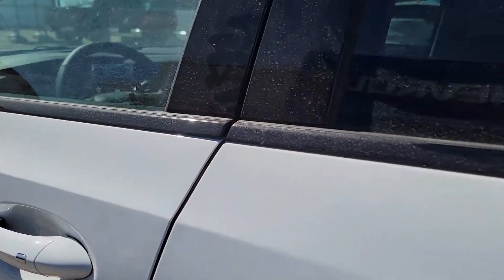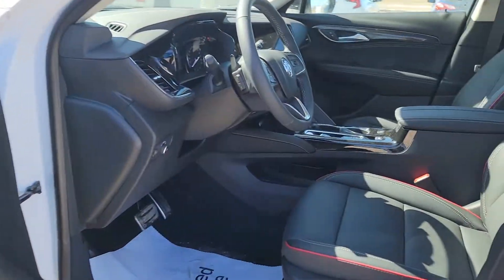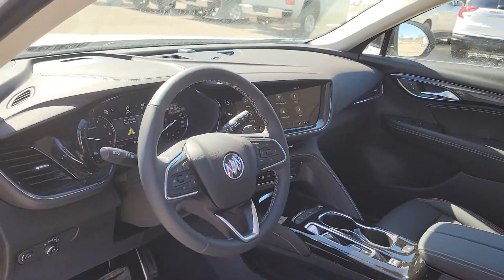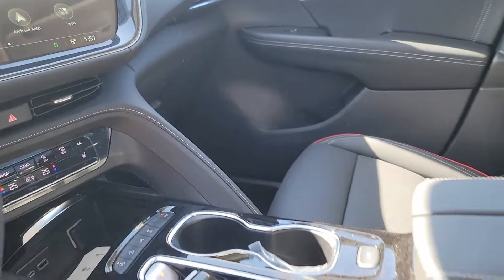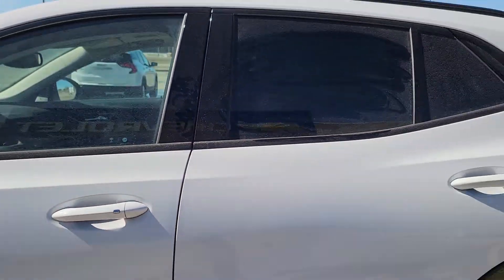This is that Essence Trim Level, but with that Sport Touring Package. Look at the seats — ST badging, heated steering wheel, heated seats, leather everywhere. Very, very nice vehicle. Even got sport pedals.